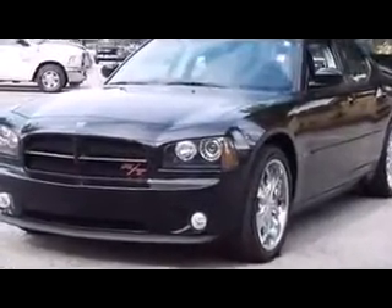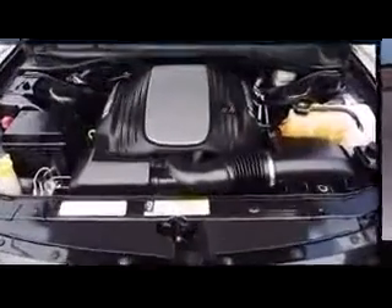Dodge ensures the safety and security of its passengers with equipment such as dual front impact airbags, head curtain airbags, traction control, brake assist, ignition disabling, and four-wheel disc brakes with ABS. With electronic stability control supplementing mechanical systems, you'll maintain precise command of the roadway.